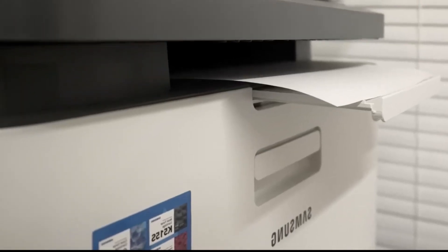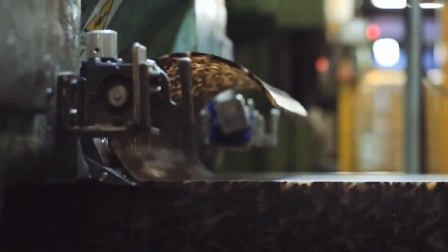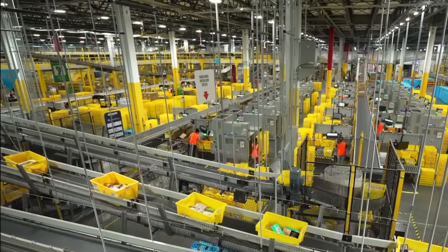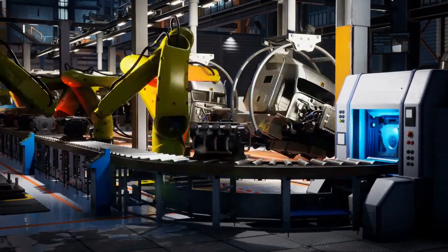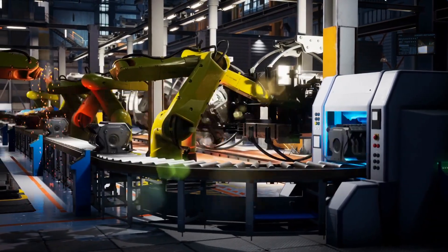The entire flow is automated. Robotic arms load sheets of material onto the CNC beds, align them using laser-guided positioning, and transport finished parts from one station to the next without human touch. This level of automation ensures not only speed, but perfect consistency, even across millions of units.